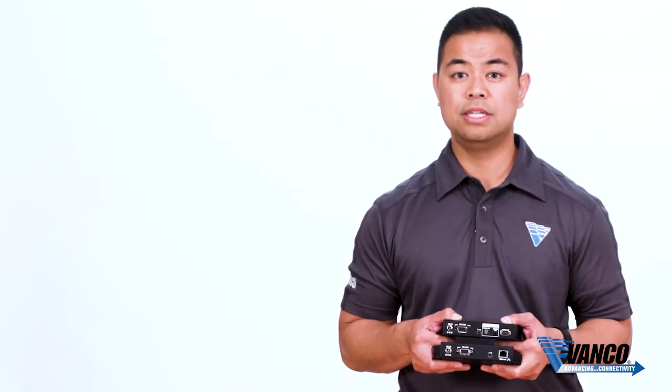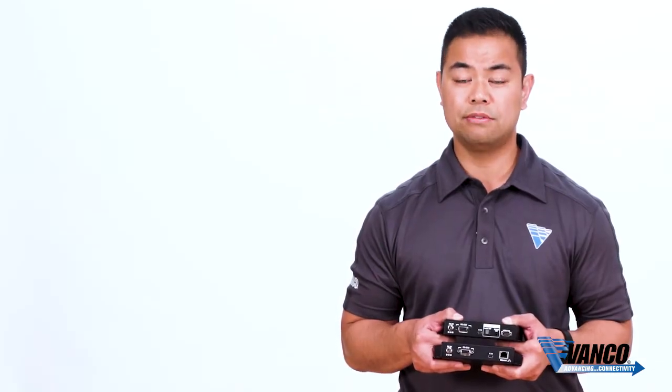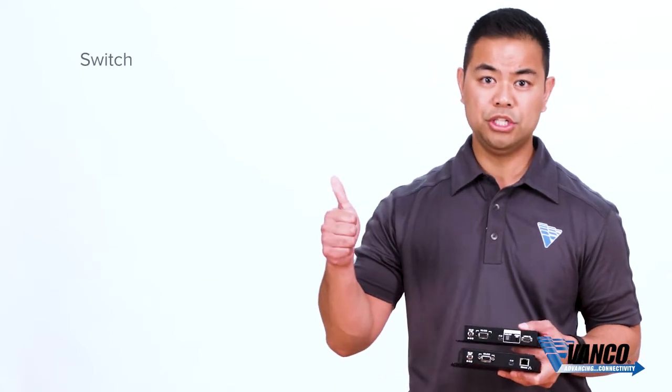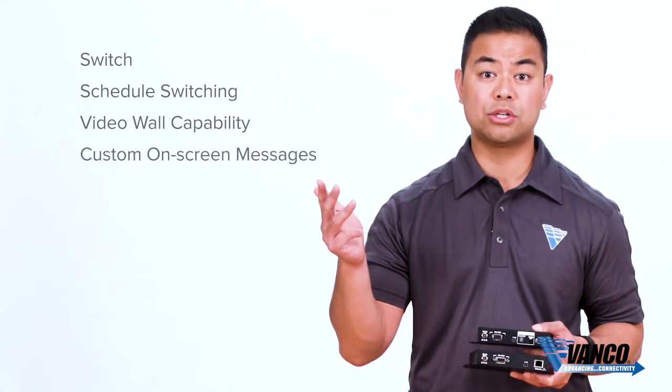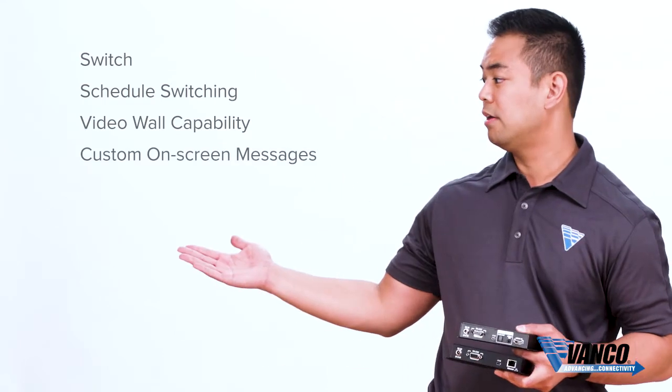Also included is an easy to use but advanced user interface that allows you to switch, schedule switching, video wall capability, and customize on-screen messages like you see right here.